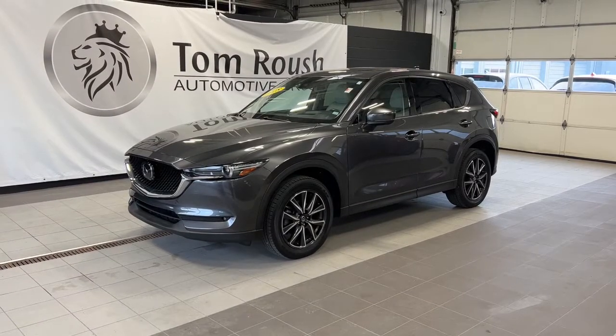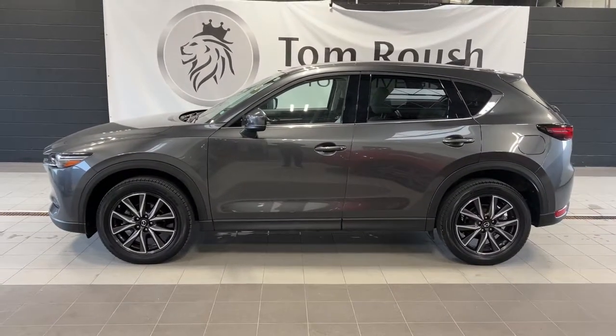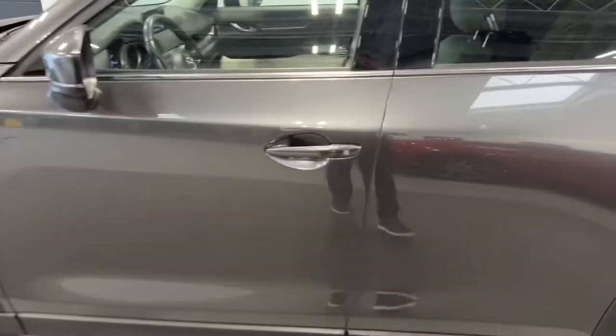Look no further than the 2018 Mazda CX-5. This vehicle still has fewer than 35,000 miles on the clock, so it won't last long. Enjoy the good life in this CX-5, the compact crossover with highline style.